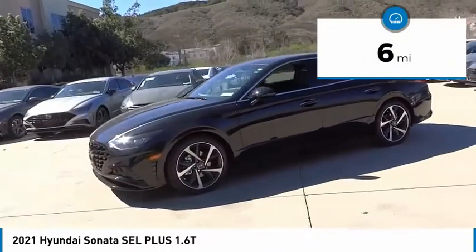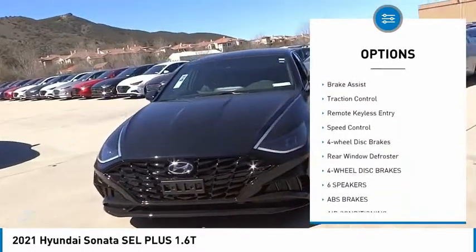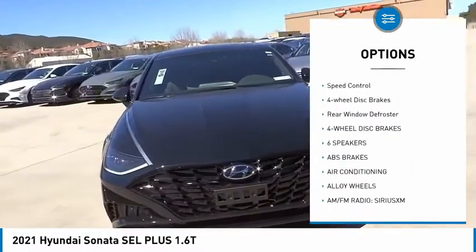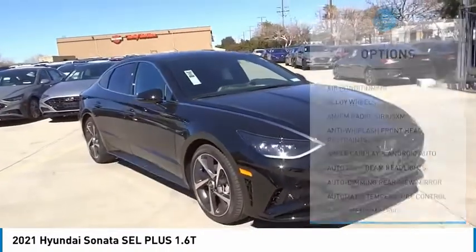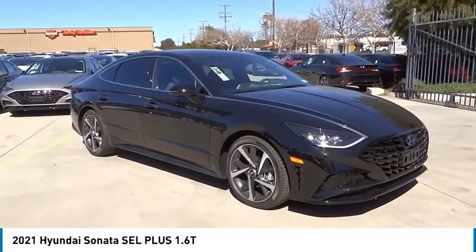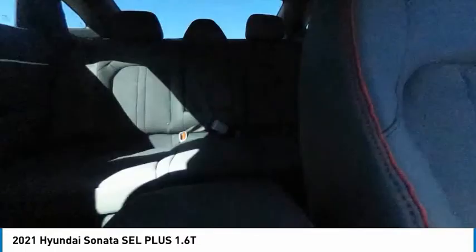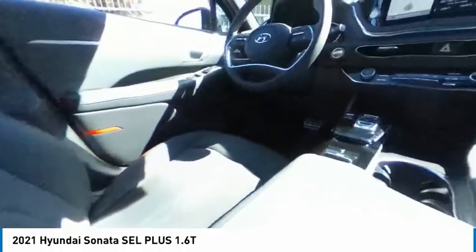Here are some of this vehicle's great options: panoramic sunroof, electronic stability control, alloy wheels, wheel locks, brake assist, traction control, remote keyless entry, speed control, four-wheel disc brakes, rear window defroster. A vehicle like this doesn't come along every day — come in and get it before someone else does.